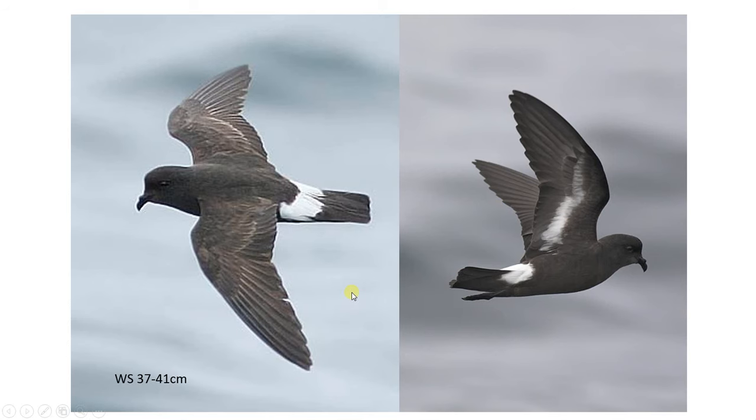Starting with European storm petrel, the first thing to note is the wingspan, which is approximately 37 to 41 centimetres, making this the smallest North Atlantic petrel, and that's quite an identification feature in itself.